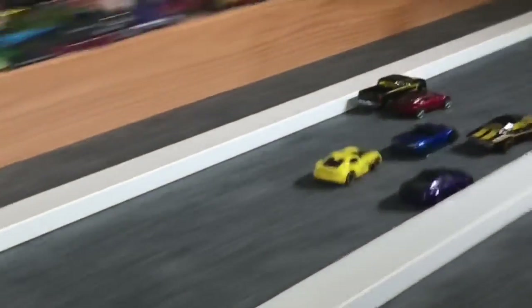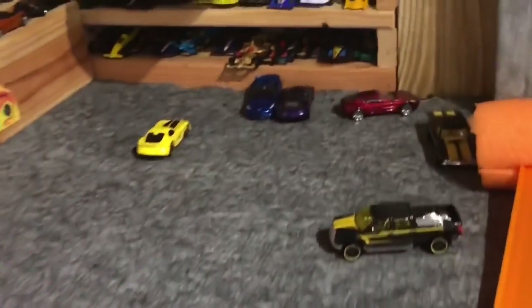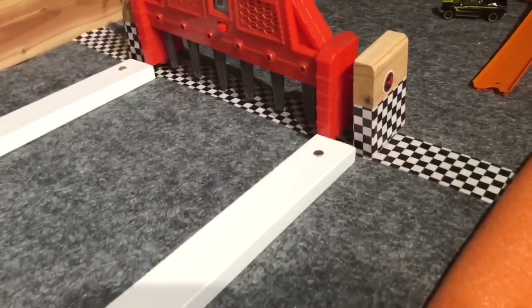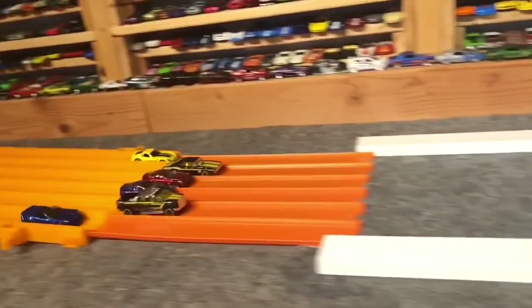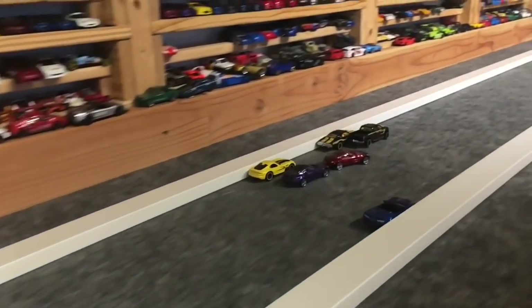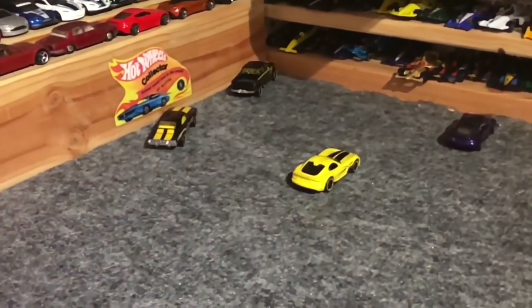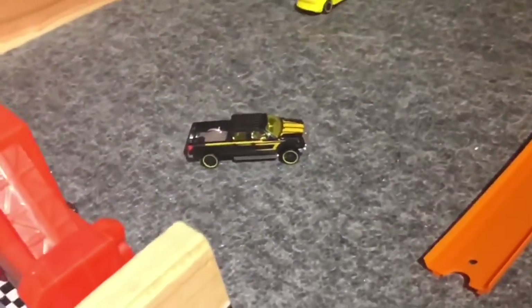Winner! Looks like the red Aston cut all the way over and took lane six. Let's try that again. Mark, set, go. The Ford's blocking! Winner — lane one. The Ford F-150 put the block on the other guys.